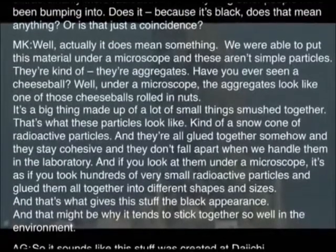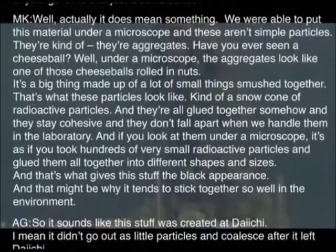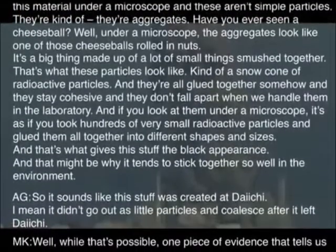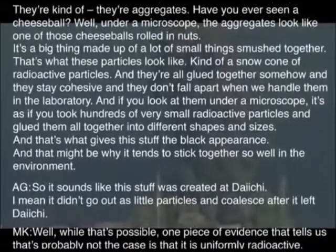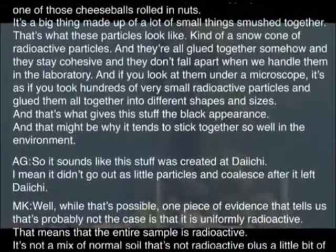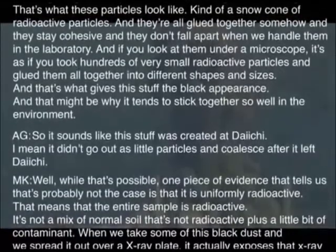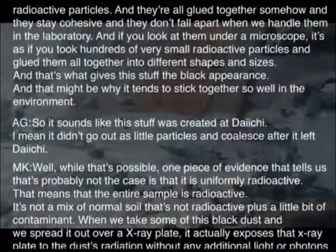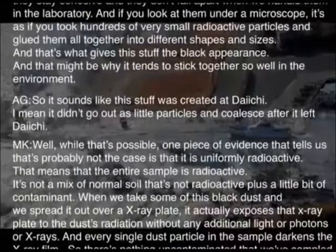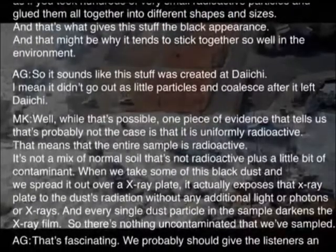It sounds like this stuff was created at Daiichi — it didn't go out as little particles and coalesce after it left. One piece of evidence that tells us that's probably not the case is that it is uniformly radioactive. The entire sample is radioactive — it's not a mix of normal soil plus a little bit of contaminant. When we spread some of this black dust over an X-ray plate, it actually exposes that X-ray plate from its own radiation without any additional light or photons or X-rays, and every single particle in the sample darkens that plate. There's nothing uncontaminated in these samples.